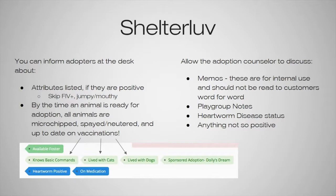By the time the animal is ready for adoption, they're all microchipped, spayed and neutered, and up to date on vaccines. We always allow the adoption counselors to discuss any memos — these are for internal use and should never be read to a customer word for word, because sometimes we'll type things in a specific way for us to understand. As we explain to an adopter, we want to break it down so they fully understand what we mean.